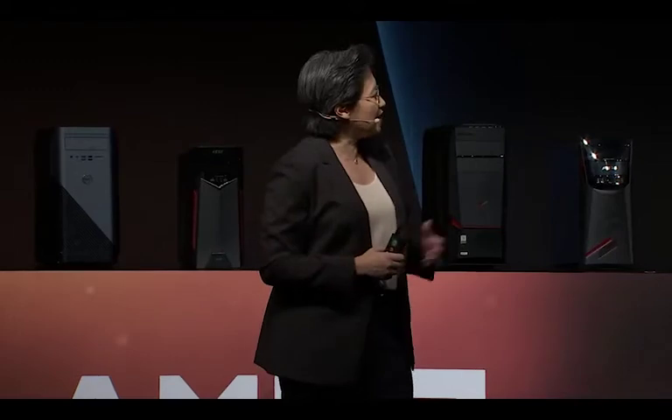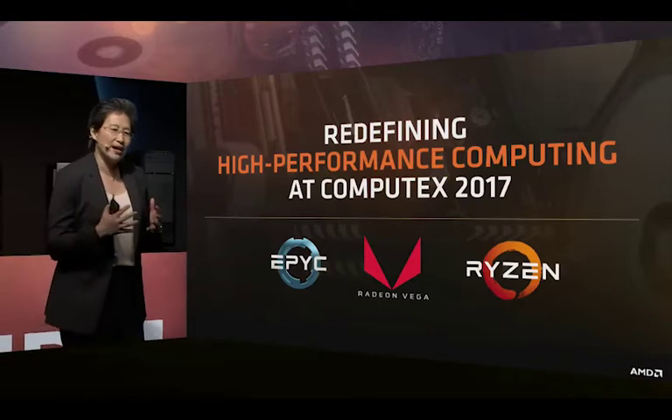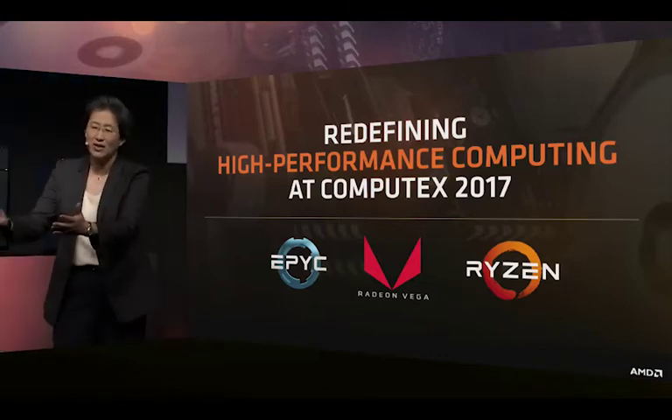AMD hopes the enterprise market will go with Vega Frontier over the pricey Quadro products. But this play is tricky. AMD will win over some more price-sensitive customers who need the best value for their buck. However, larger enterprises with millions in yearly budgets will likely stick with Nvidia just because of that certification process — even if the GPU costs $6,000 or more. So it's a double-edged play from AMD, hoping their hardware wins at the end of the day and they can sway enterprise customers to their side.